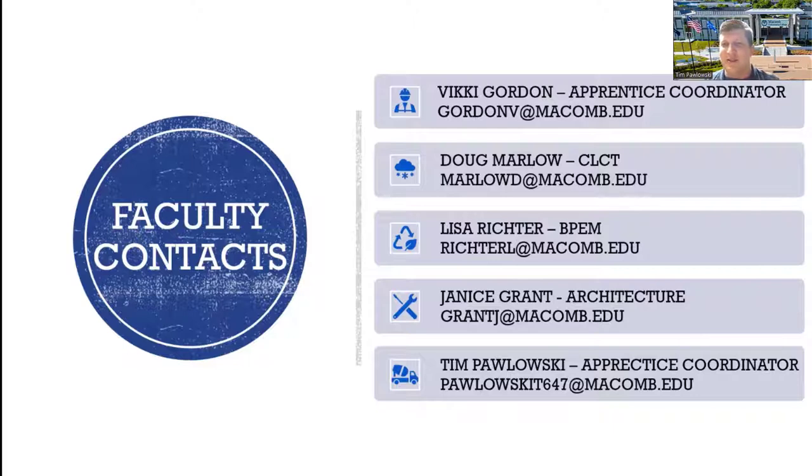This slide has all of our contact information. You've already met Vicki Gordon, apprentice coordinator. I'm Tim Palowski, also at the bottom. Feel free to reach out with any questions. Other faculty in our trades areas: Doug Marlow oversees climate control; Lisa Richter handles building performance and energy management, drafting, and math classes; and Janice Grant oversees architecture, construction, and civil.